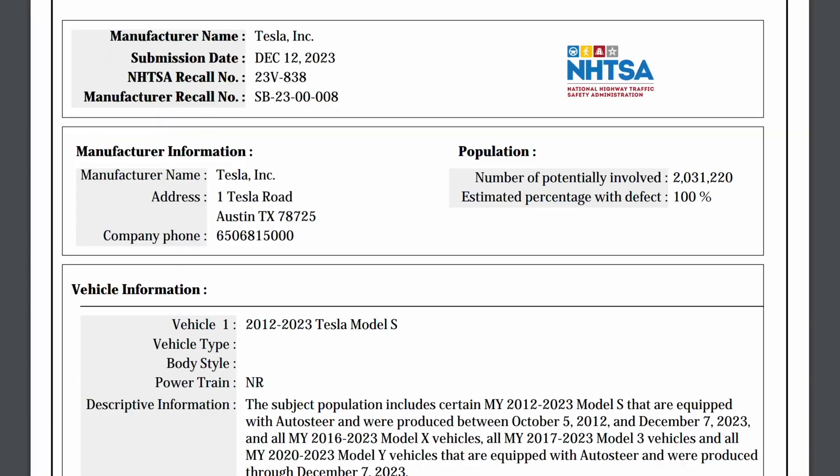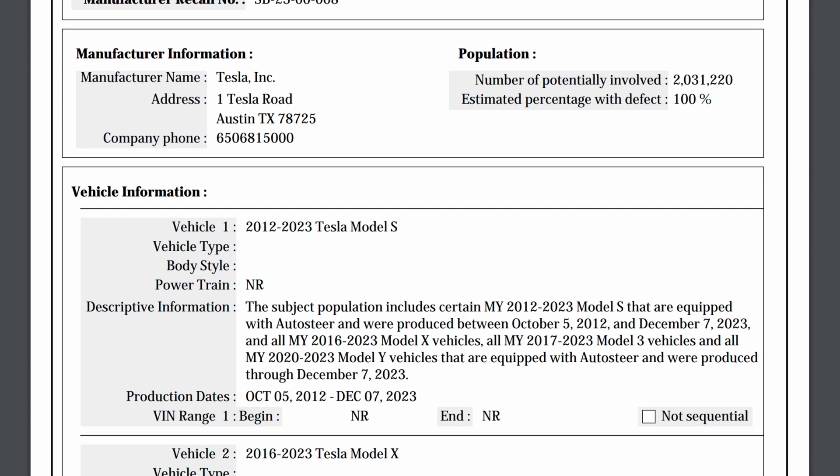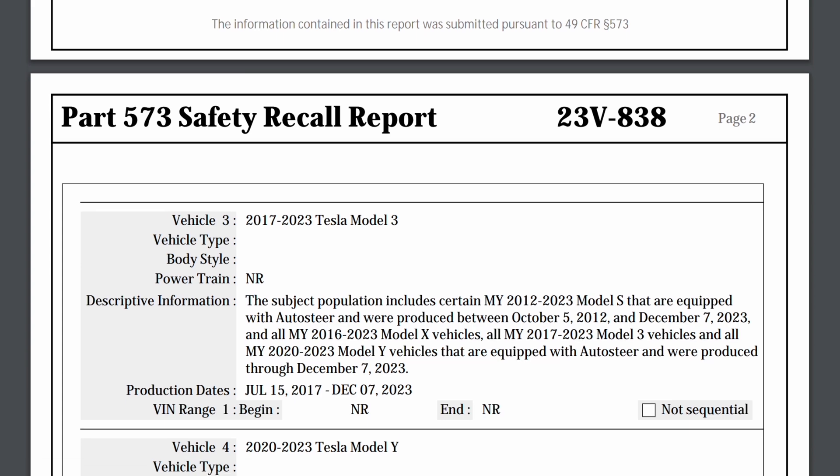Importantly, this is legally a recall — it is actually a recall. However, you're not going to have to take your Tesla into a service center or even have a mobile service appointment. This will be done as an over-the-air software update. Let's clear up some misconceptions about this, talk about Tesla's history of software updates, what to expect for owners — whether you're getting into Tesla for the first time or you're an existing owner worried about how this update might change things. There's been so much polarized discussion, so it's time to break it all down.